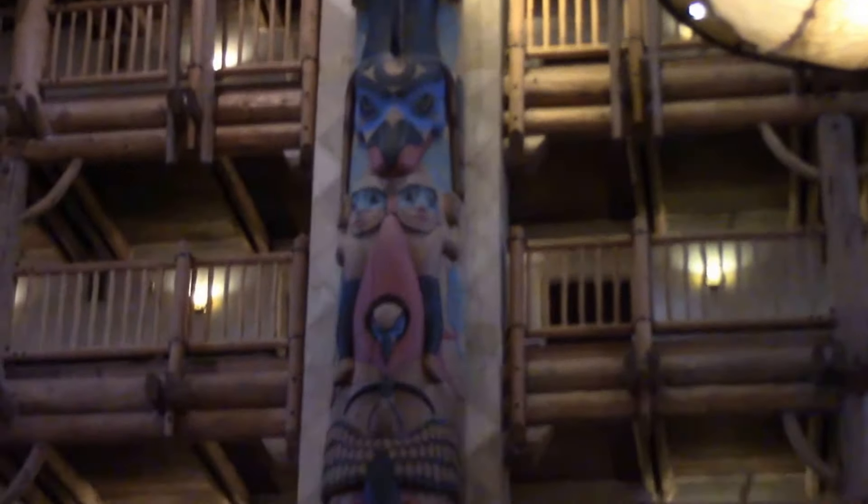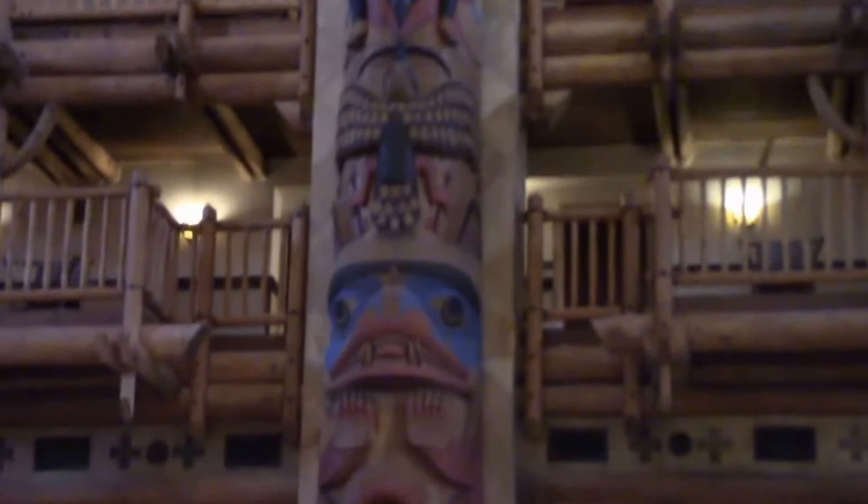I think their top level up there is the club level for Disney Vacation Club, because you can see some tables. It's such a great lobby. Even the use of different types of wood to create the designs in the floor actually remind me of the Native American blankets that I have seen in different reservations and stuff that I've been to.